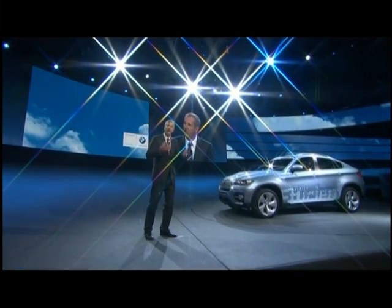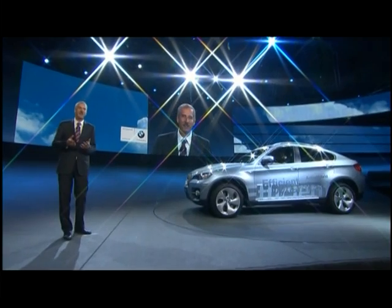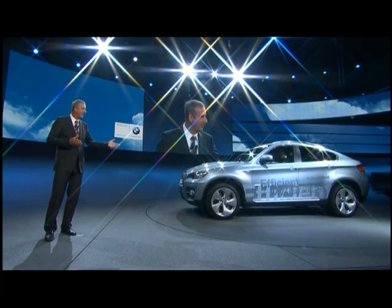This car has a V8 twin-turbo with two electric motors. The BMW Active Hybrid X6 is a full hybrid which, on short distances, can be driven on electric power alone. And compared with the — in quotes — conventional BMW X6, this hybrid consumes 20% less gasoline.